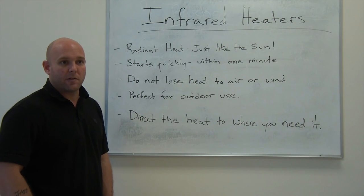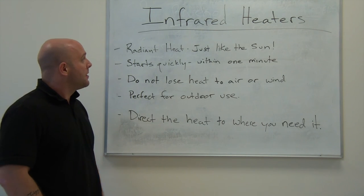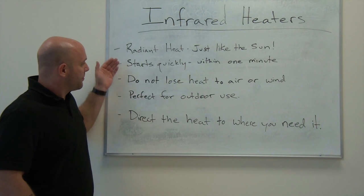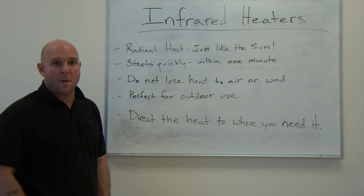Besides heating people and machinery, you can also use it for drying paint, adhesives, and that sort of application. So with infrared heaters, we've got quite a few models to choose from, but they're all going to basically give you the same benefits.